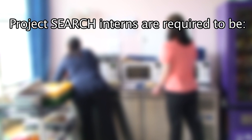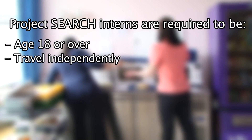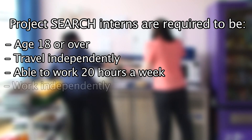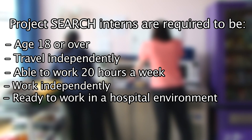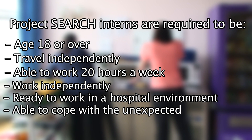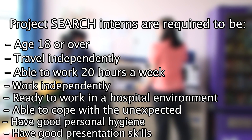Interns are required to be aged 18 or over, travel independently, be able to work at least 20 hours a week, work independently, be ready to work in a hospital environment, able to cope with unexpected noises or smells, and have good personal hygiene and good presentation skills.